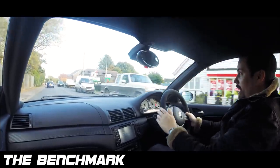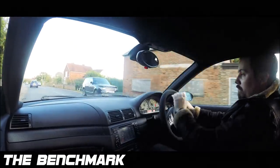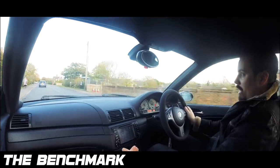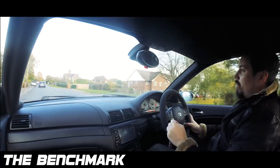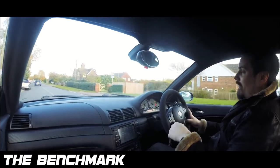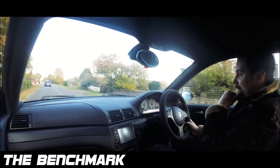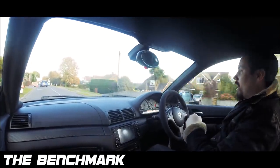I always drive it in manual with the paddles, or sometimes if my hands are halfway around the wheel, I'll use the gear stick. It's back to change up and forwards to change down, which is so awesome because so many cars have it the other way around. There's been a few occasions where I've changed the wrong way because my head's wired up that way.